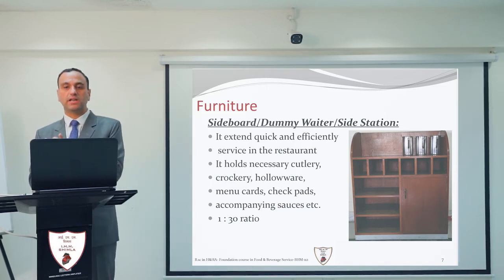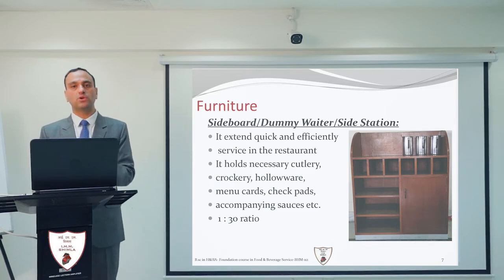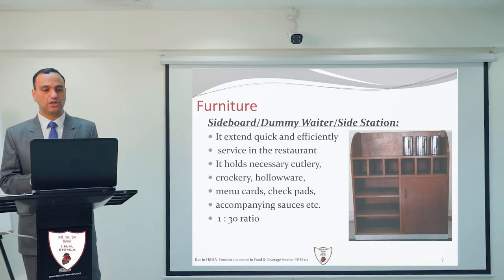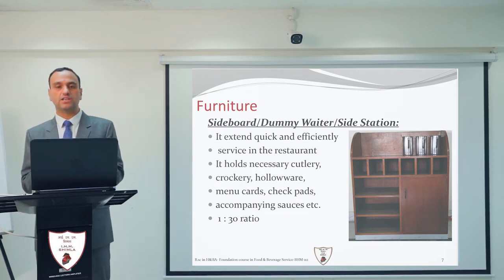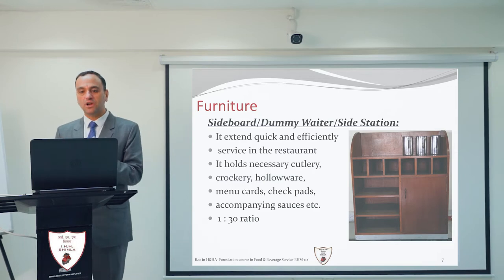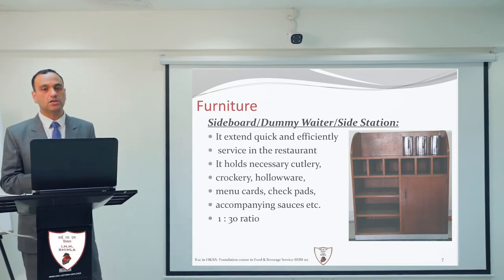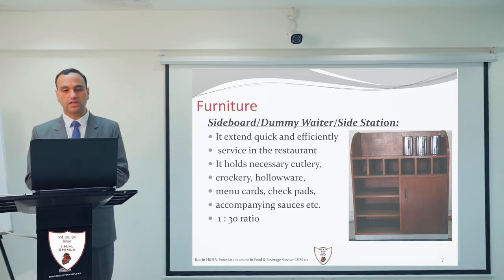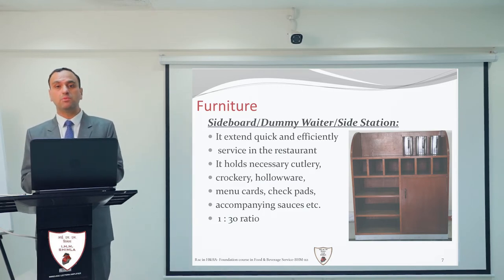The side station holds all equipment that is frequently utilized during operation. It holds all the necessary crockery, cutlery, hollowware, menu cards, mineral water bottles, check pads, and accompaniment sauces. This is why it is called a dummy waiter — it acts as a waiter.